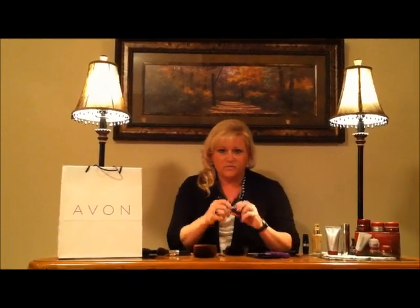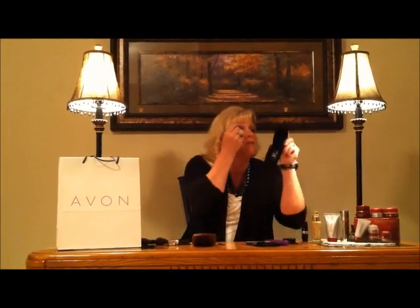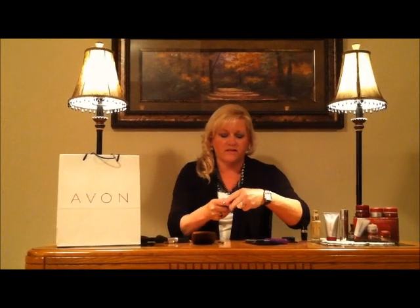Take the flat side and go ahead and blend it all in. Then for a little pizzazz we're going to use the metallic blue eyeliner on the top of your eyelid. You want to get right down by your lashes and just draw a nice line, then do the other side.